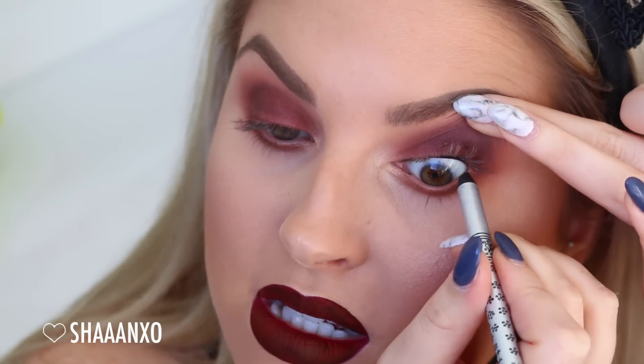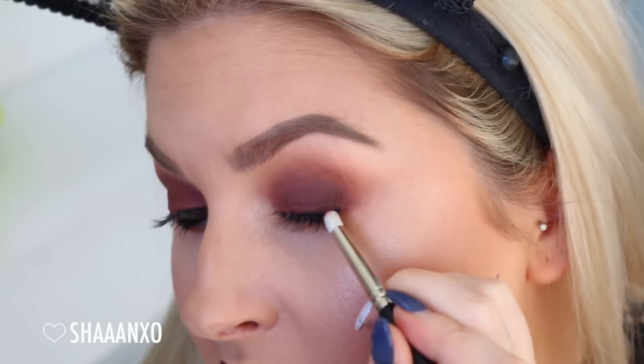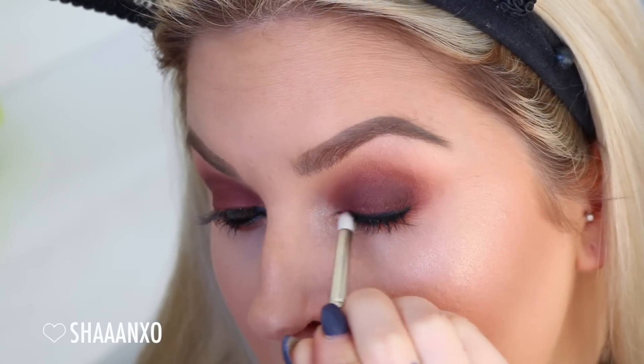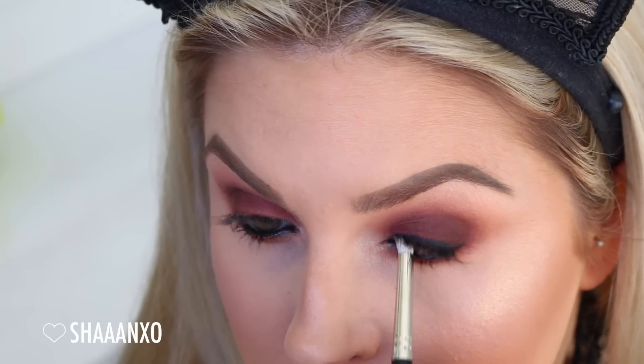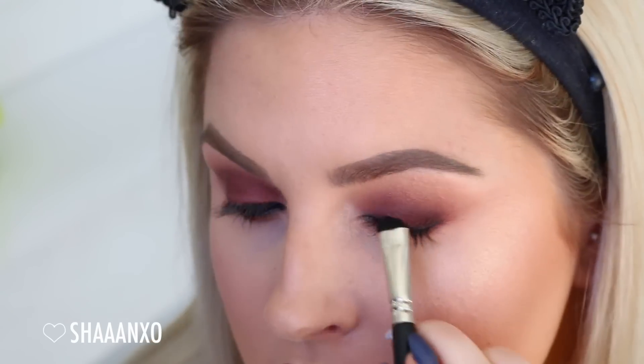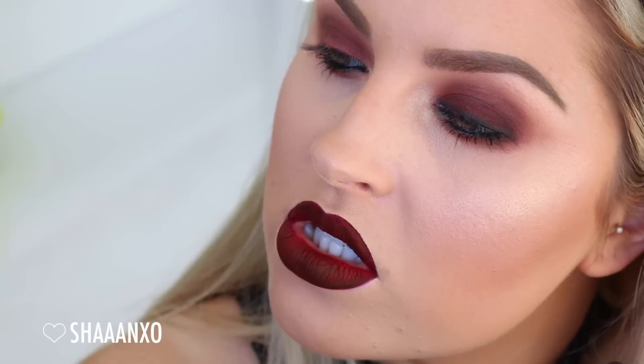This one here is by Stila. I'm also going to put it in my waterline too. So I've drawn a line and I'm going to use that dark color again on a pencil brush and just smudge that. And I'm just using a short shadow brush, patting on top of that as well, just so it all blends really well together.